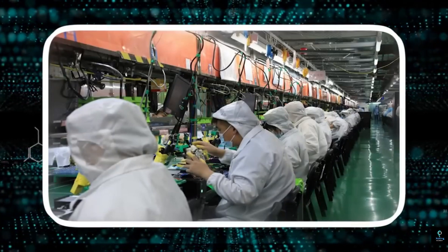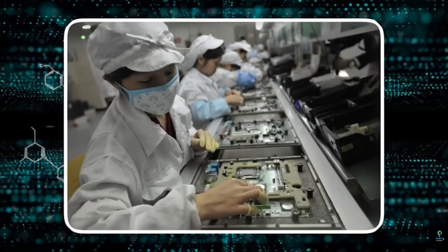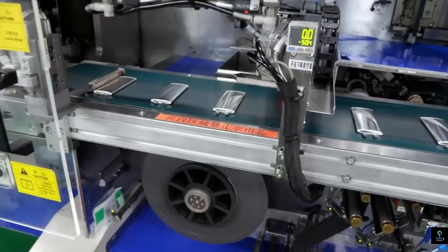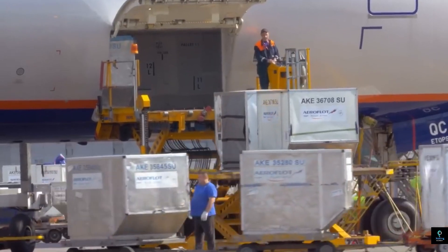The assembly process is a blend of human labor and automation. Workers perform tasks like securing tiny screws and attaching delicate components, while advanced robotics handle tasks that require a level of precision beyond human capability.